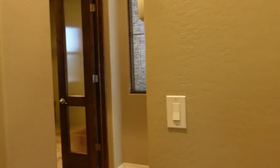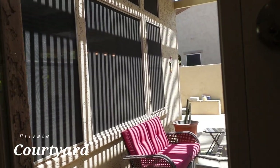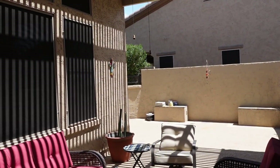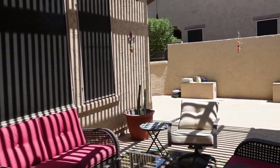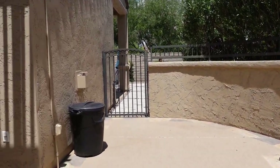Heading back towards the entry of the house, we'll stop off at the side courtyard. This is just a nice private area for you to sit and have a cup of coffee in the morning or a cup of tea in the evening, and relax and take in the serenity. It is covered for daytime enjoyment by an aluma wood pergola. There's a ceiling fan there to move the air, a privacy wall to help enclose the space, and a gate to the backyard as well.